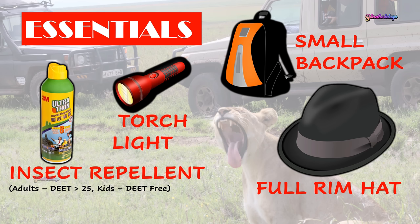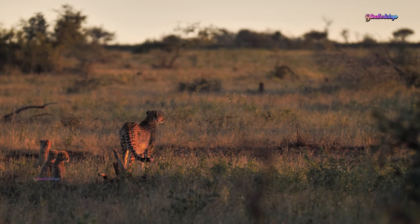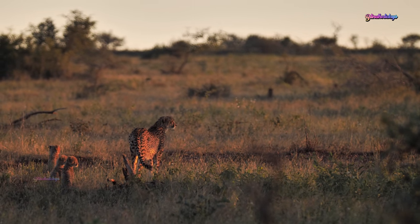One of the must-carry things is insect repellent. Buy a good insect repellent with a DEET level of more than 25 and apply it on your exposed areas to avoid insect and mosquito bites. They are very effective in preventing malaria and sleeping sickness. Kids can apply DEET-free insect repellents, which are kid-friendly. Apply insect repellent even during nights and when you're sleeping.